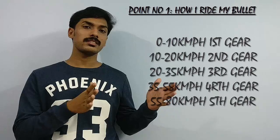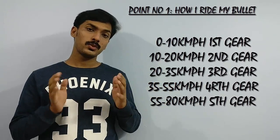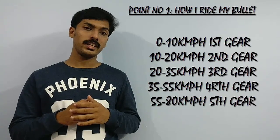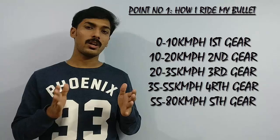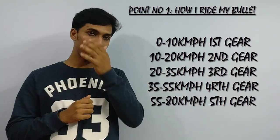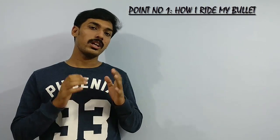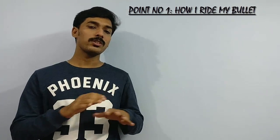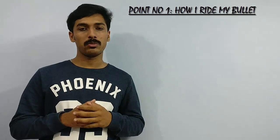This is what I follow: 0 to 10 kilometers in first gear, 10 to 20 in second gear, 20 to around 35 in third gear, 35 to around 55 in fourth gear, and 55 to a max of 80 kilometers in fifth gear. 80 kilometers per hour is the sweet spot where you actually get the most smoothness and the least amount of vibrations.